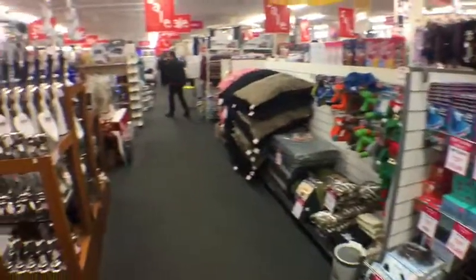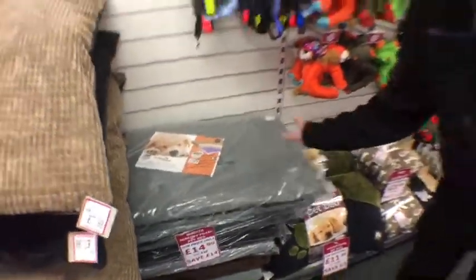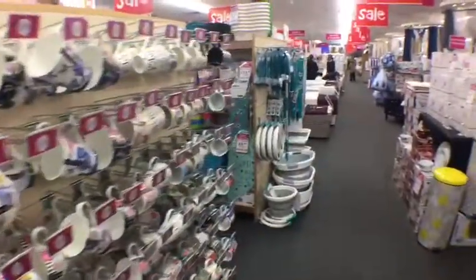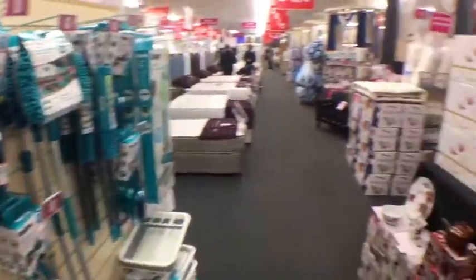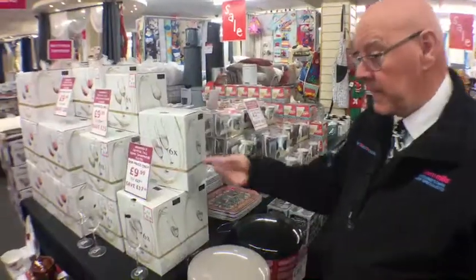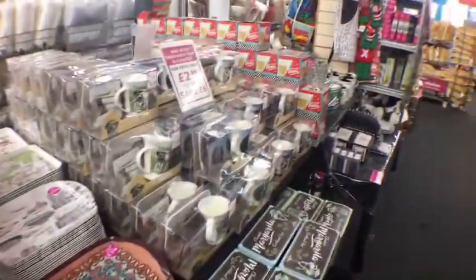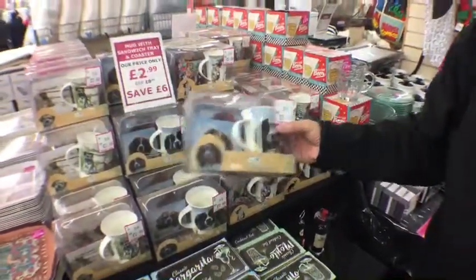As we're walking around, you can see we do pet products, memory foam — what about a Christmas present for the dog, a memory foam pet bed? My labrador would love that! There are all sorts of gifts, lots of tableware and kitchenware, all at the right prices from a pound upwards. And these are beautiful — crystal champagne glasses at less than half price. Little things like a coaster, a tray and a china mug for two pound 99.